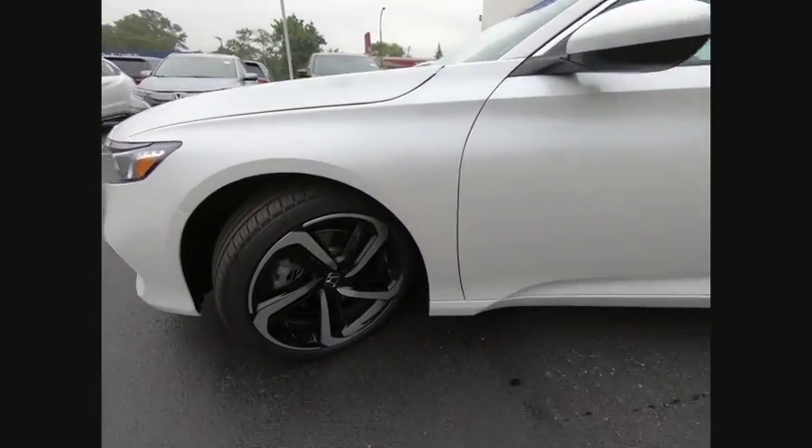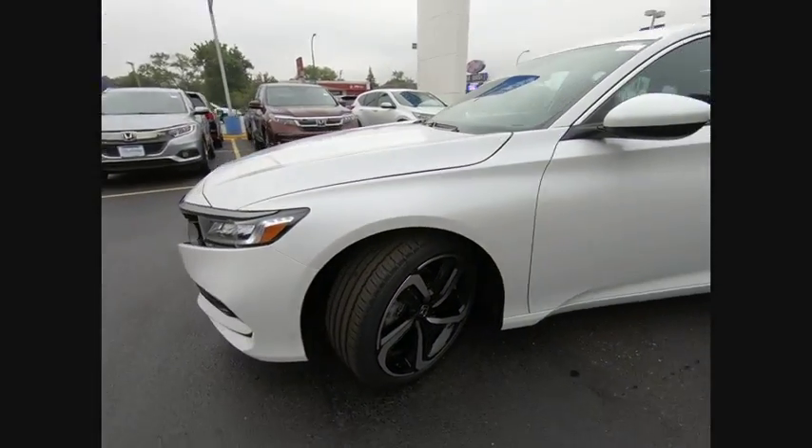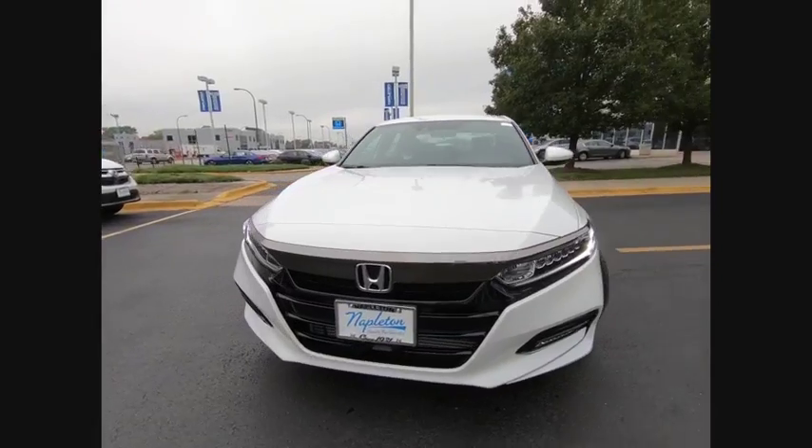Electronic stability control. Brake assist. Traction control. Remote keyless entry. Fog lights. Speed control. Four wheel disc brakes.